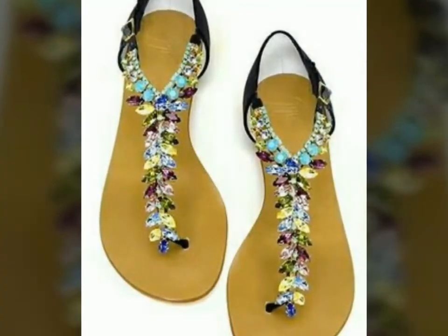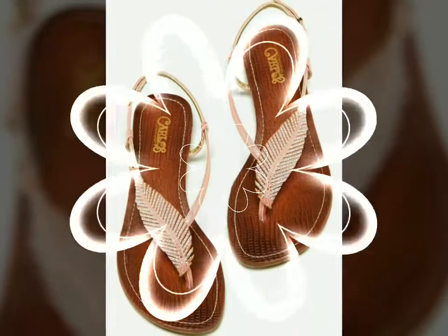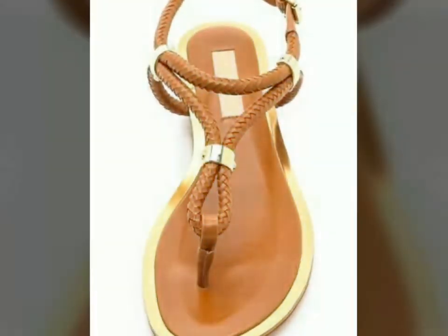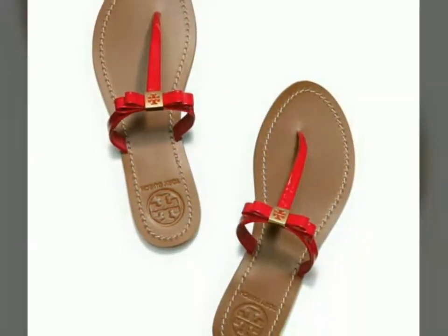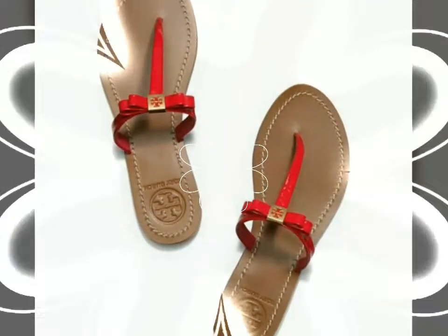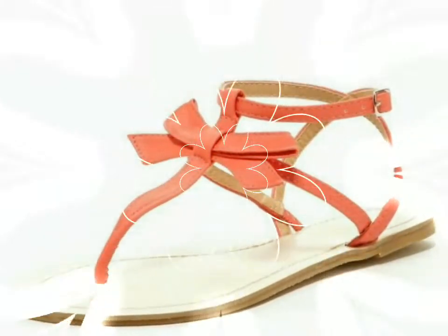You will also get these beautiful sandal designs in different colors, so whatever your favorite color is, just watch this video, like the design, take a screenshot, and then buy it from the market or from any online shop. All designs of sandals are very beautiful and very stylish, and I hope you love all the designs. I also hope that this video and the description of formal wear sandals is very helpful and very useful for you.